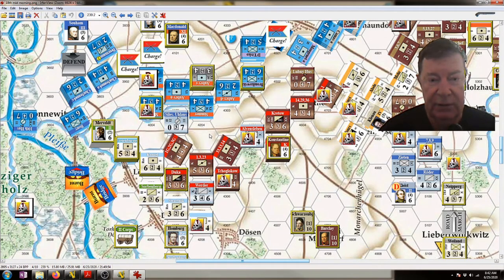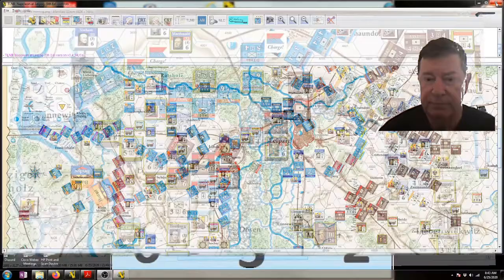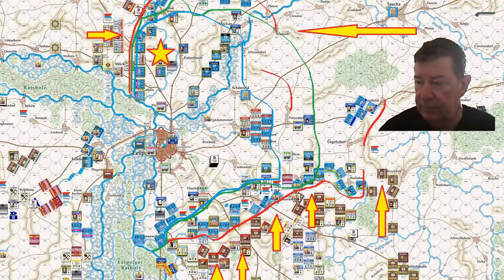Every time a die roll for artillery fire, they just miss, and the allies are just hitting every time. So let's have a look at what the plans were for early in the morning.